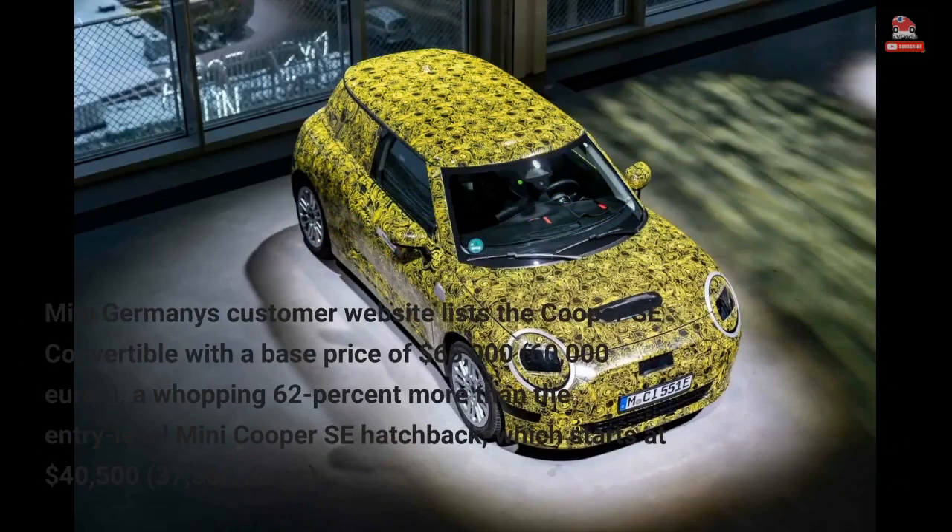MINI Germany's customer website lists the Cooper SE Convertible with a base price of $65,000 (60,000 euros) — a whopping 62% more than the entry-level MINI Cooper SE hatchback, which starts at $40,500 (37,300 euros).